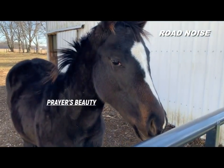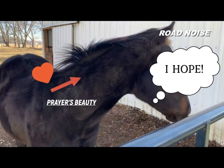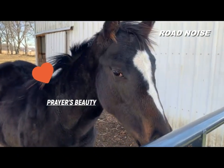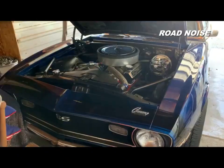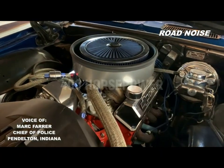How many horsepower is this? She's one horsepower, but she's going to be hopefully one big one. A little over 400.